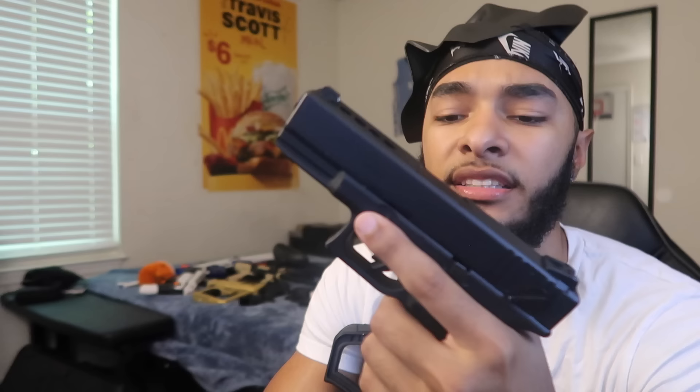Next up we got the Glock 23 — this is the Gen 3. It's got a switch on it, but this is airsoft, so don't come kicking my door for none of that. Everything I do on this channel is legal. Yeah, fully automatic six-millimeter BB — I love it.